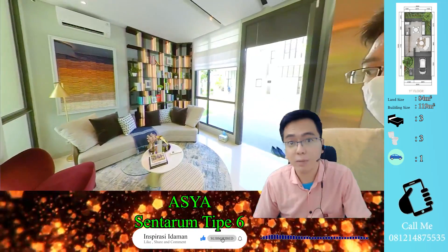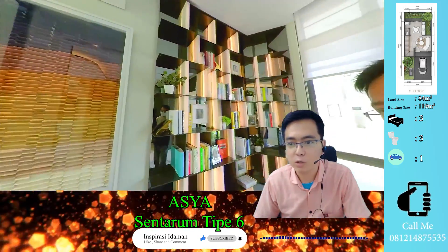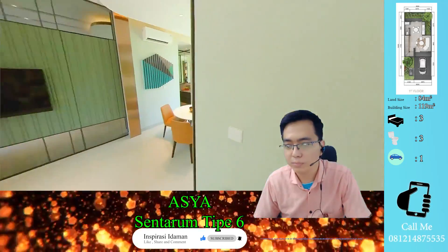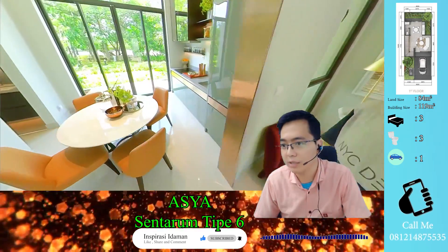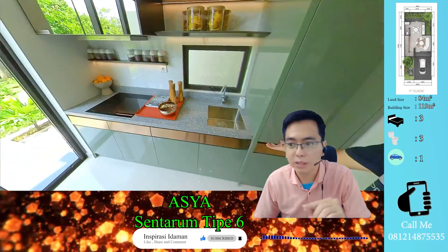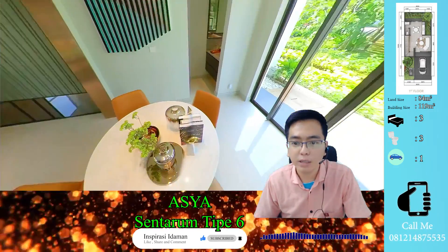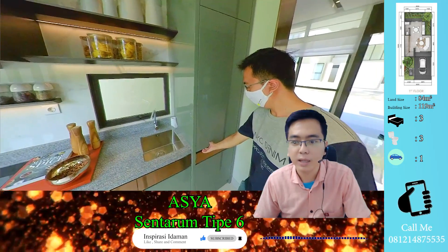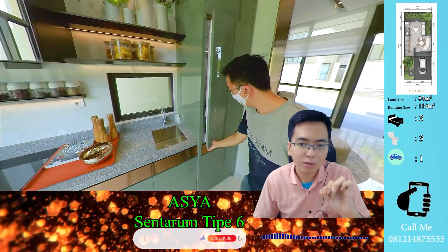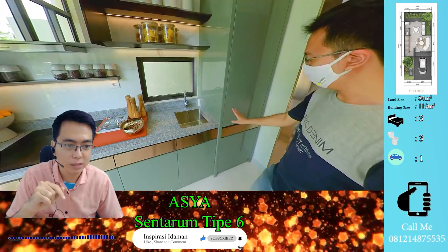Tampilannya ada sofa panjang dan semacam shelf untuk pajangan. Di sini juga ada kaca seperti tempat jalanan yang tidak bisa ditembus, hanya untuk memancarkan cahaya. Kita masuk ke area living room dan dapur. Yang unik menurut saya adalah kulkasnya menyatu dengan kitchen cabinet-nya — atas bawah itu adalah kulkas.